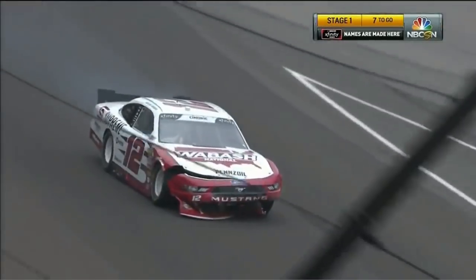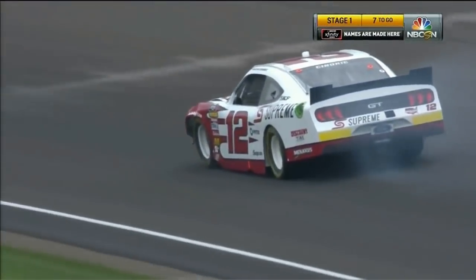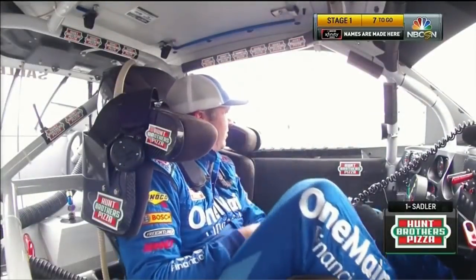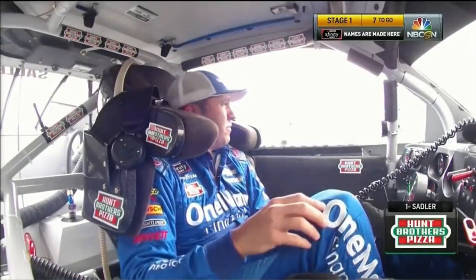The 12 is also involved. The damage on that car looks like maybe he was one of the cars that went in the grass — I'll have to see the replay to confirm. But that grass, you mentioned it, Rick — it looks green, but we know it is soft and muddy underneath it. Just pulls the cars in, tears the noses off.